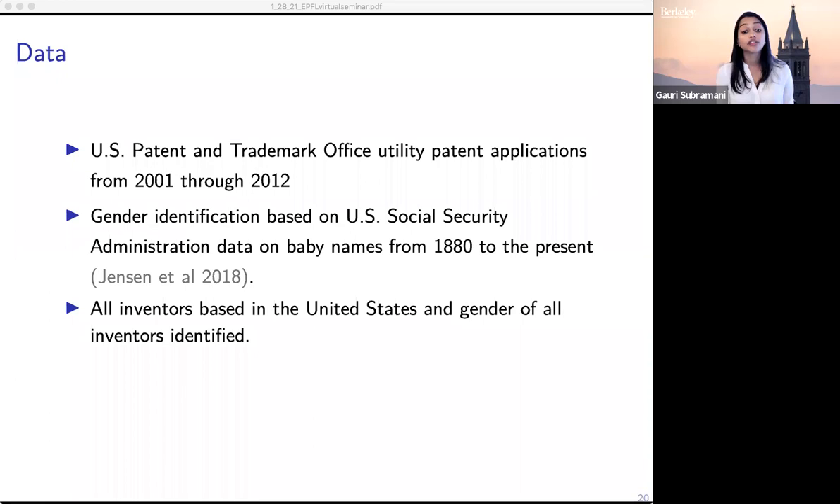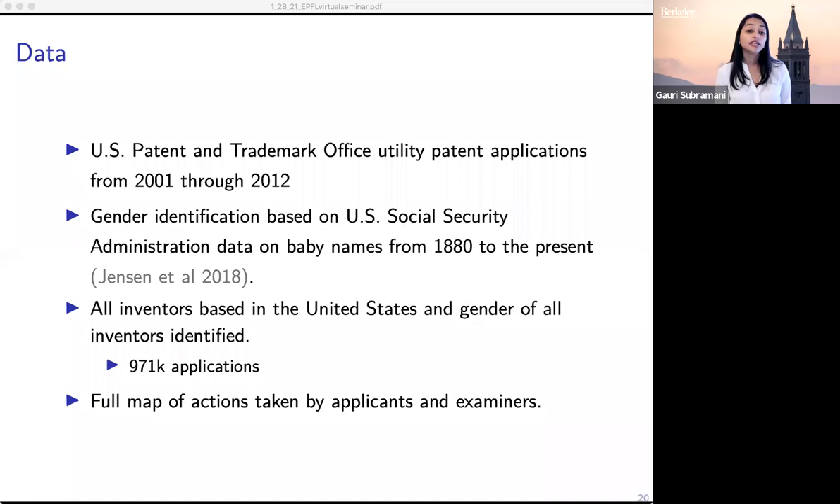We limit only to applications for which we can assign gender for all applicants, and this leaves us with almost a million applications. What makes this a rich context in which to study innovation is the ability to observe each interaction and state, and the fact that we have a full map of all actions taken by both patent applicants and examiners.